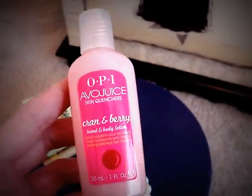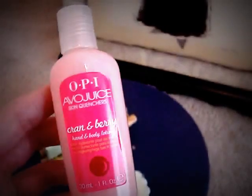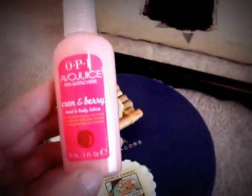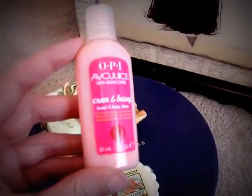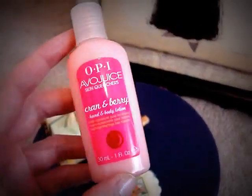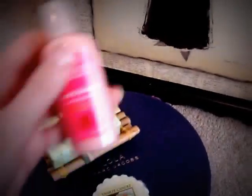You'll also get this OPI EvoJuice, and this is a hand and body lotion. The scent of this is Cranberry, and this actually came from the OPI lotion set that I just got in my very latest yard sale haul video.